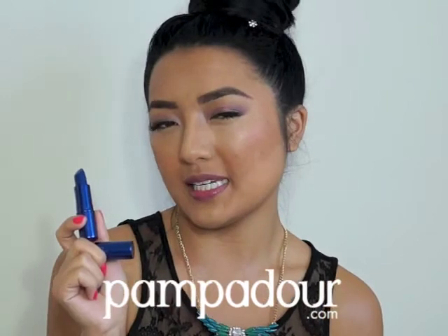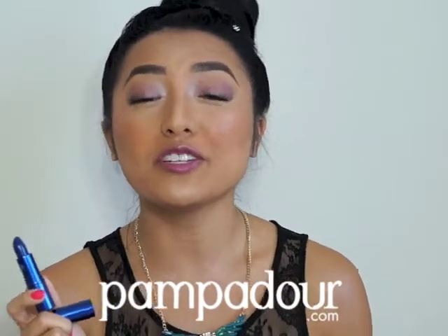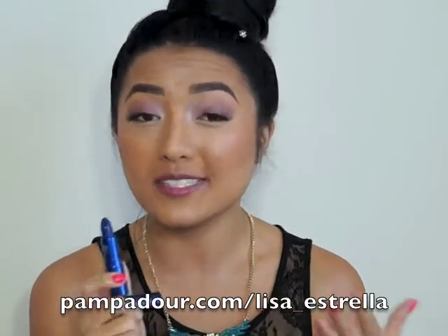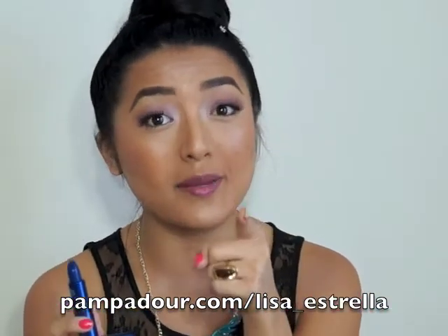If you want more juicy details about this lipstick, head over to Pampador and let us know. Pamp us your photos, pamp us your reviews about this lipstick, and of course don't forget to send me a friend request.